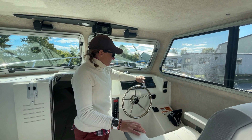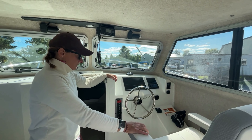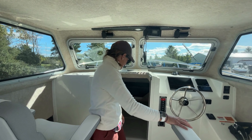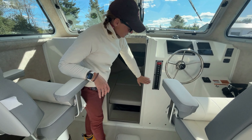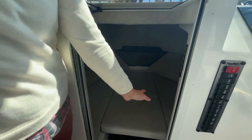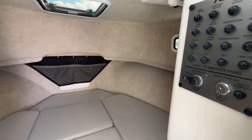This boat has a Fusion Garmin stereo, Yamaha smart gauges, and a 12-inch Garmin GPS. It's also equipped with a VHF radio. All of your switches are right here along the side for easy access, and the fuses for everything are right there along the side as well.